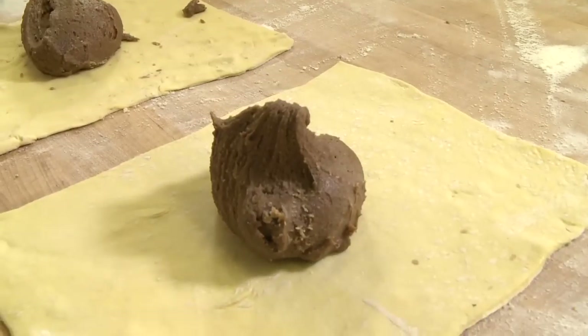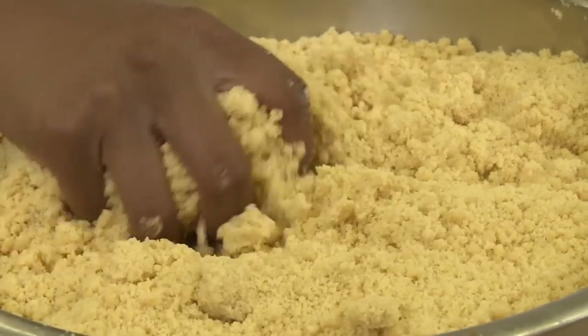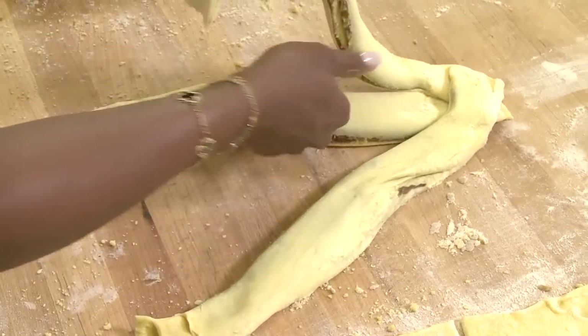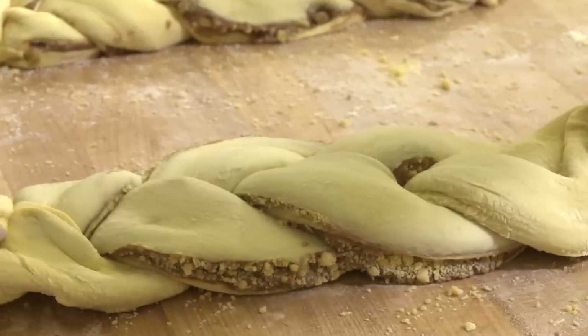We got the cinnamon filling. Now we got to spread this filling out because it's a little tacky. Now you're gonna take some streusel and sprinkle it in the middle, fold it over, cut it in three lengths — you're gonna have a braid, just like your hair. And at the bottom you pinch it. That looks pretty.